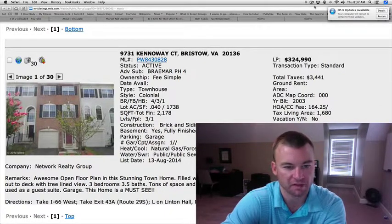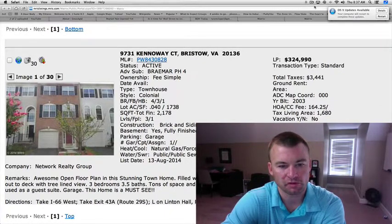Four bedrooms, three and a half baths, almost 2,200 square feet. We've got brick and siding finished on this home with a one-car garage. 1,680 square feet appears on the upper two levels.